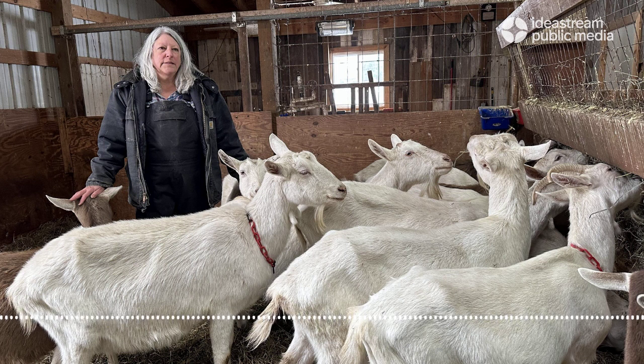The goats are Deb's pride and joy. They flock to the edge of their pen, greeting her when she enters the barn. They're surprisingly quiet, except for the sound of a few bells attached to some of their collars.